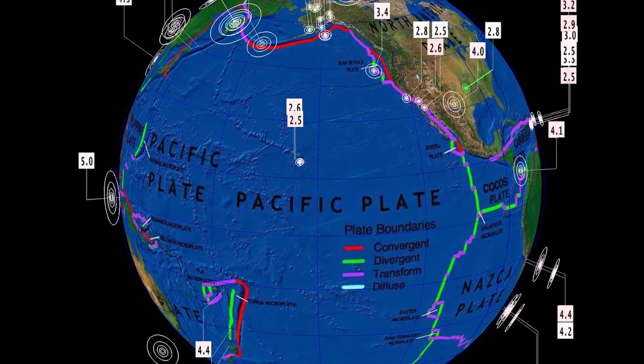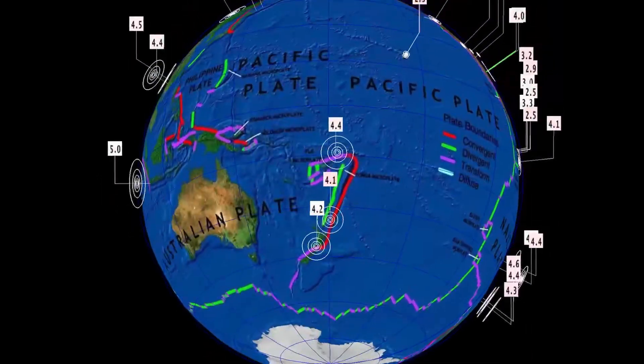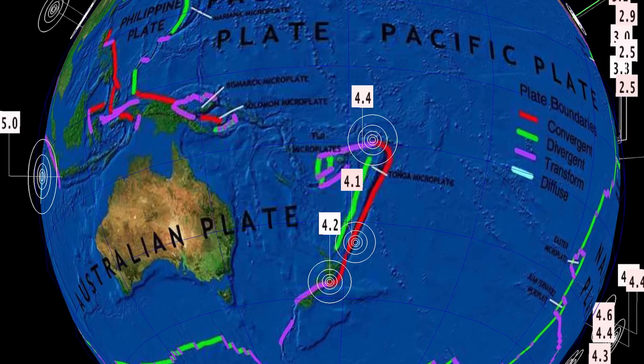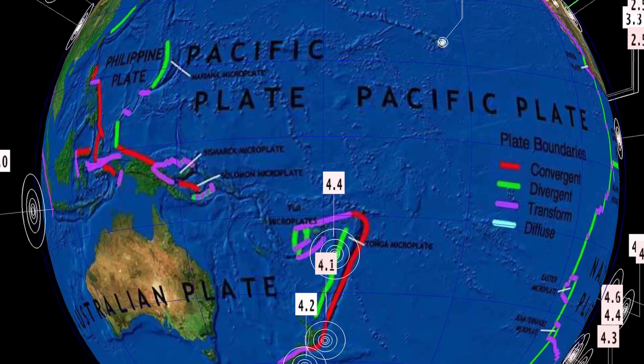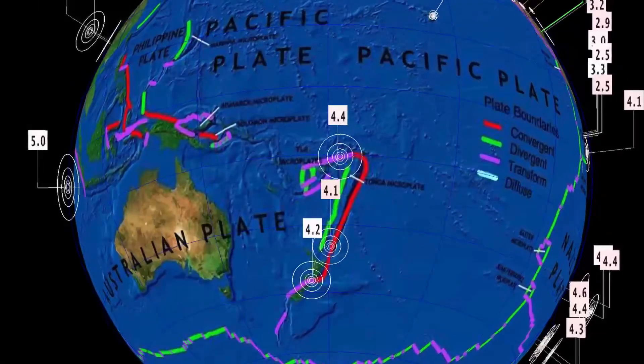Now let's get to earthquakes — the last 24 hours. Starting out in Fiji and the Kermadec Islands, as we've seen some pretty deep earthquakes today: a 4.2 in Tokora, New Zealand at 257 kilometer depth; a 4.4 in Lavuka, Fiji at 585 kilometer depth; and a 4.1 in the Kermadec Islands.